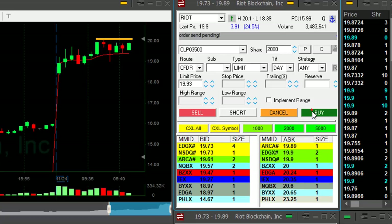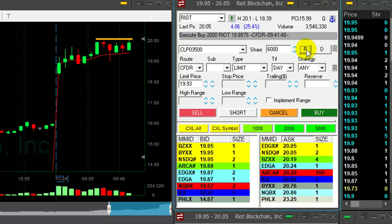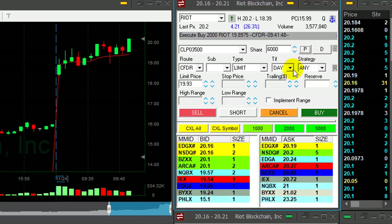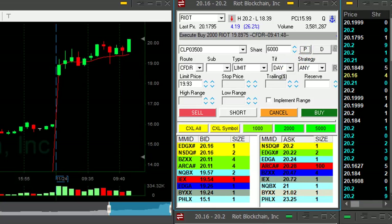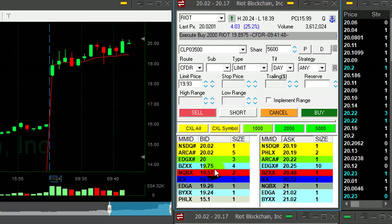If it moves over $19.90, I'm going to add. Just did — adding. Once it moved over $19.90, it's probably going to move — yes, it did. Over $20, look at that. New high in Riot. Amazing. Now I have 6,000 shares, scaling in all the time when I expect it to move over the highs.